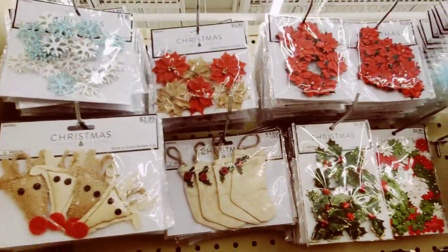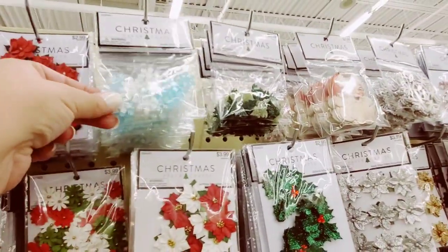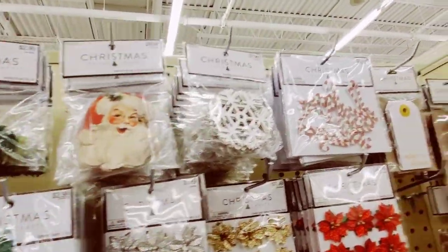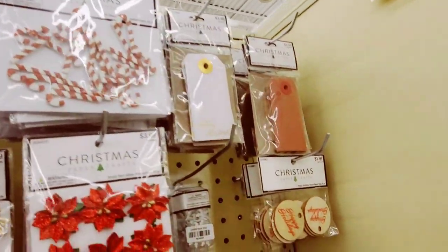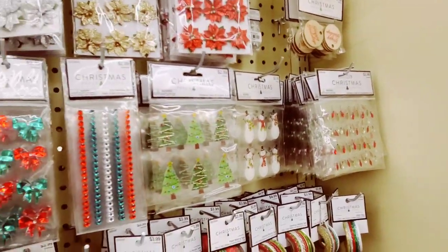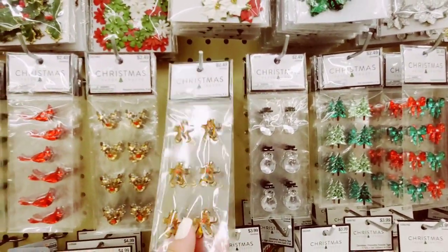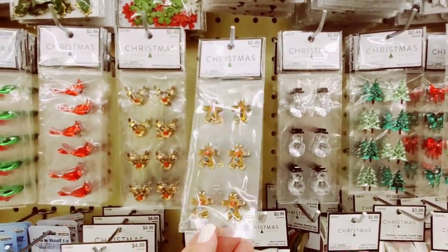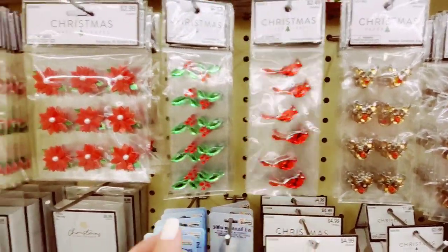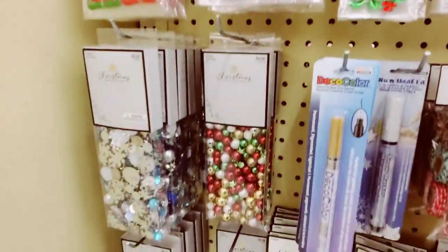These are really nice poinsettias. I've got these cute little paper crafts here. Oh my god, I love these little paper Santas. Lots of goodies. If you're a DIYer, let me know in the comments — are you happy they put stuff out early so that you can have time to make your crafts? These are $2.49. Little gingerbreads, look at the little birds — so cute. I've got holly leaves, poinsettias, little elf legs.